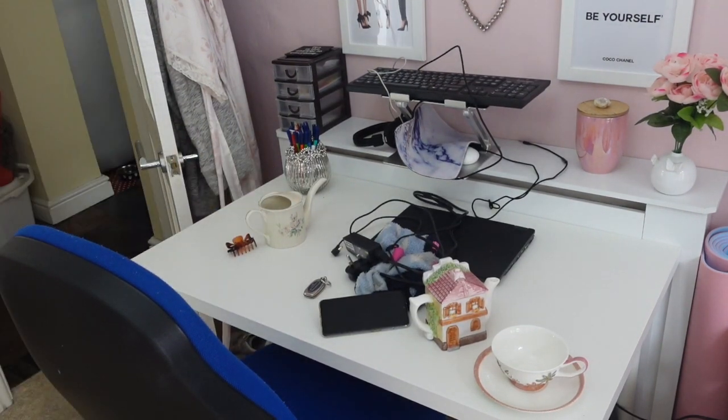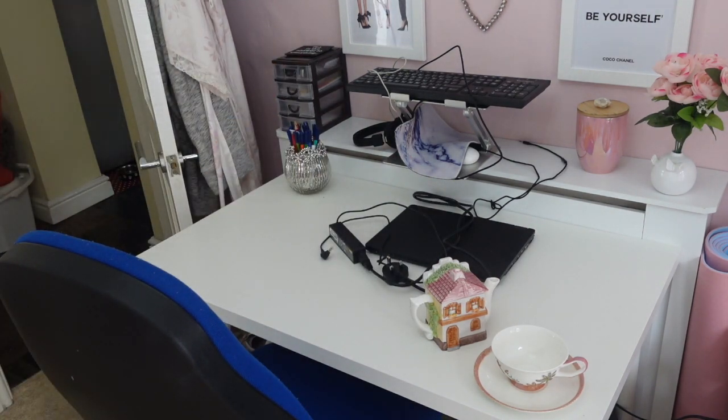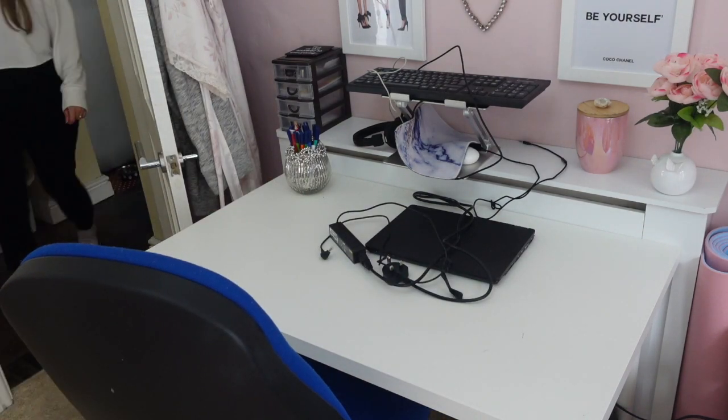Next I'm just moving on to my desk, so I'm just putting everything where it should be and then giving the desk a good clean with pledge duster and then my pink stuff.